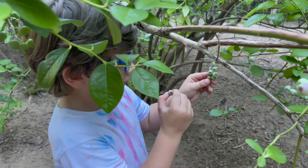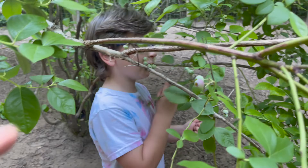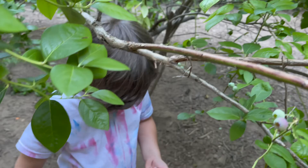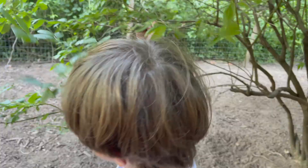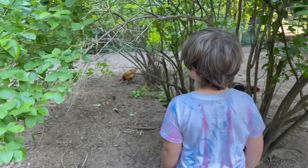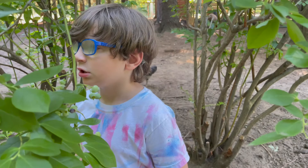Do you like the sour ones too? No? Show me which ones you like. Oh, like this one? So do you want to make smoothies when we get inside? What do you want to put in our smoothies? Banana, apple, strawberry, blueberry. Yum, that sounds delicious!